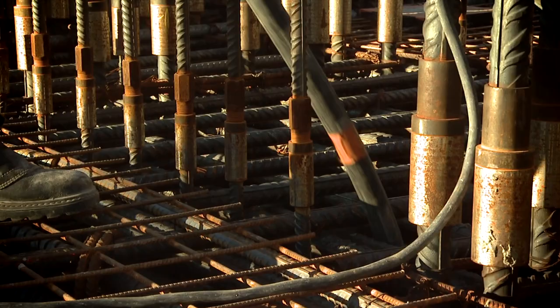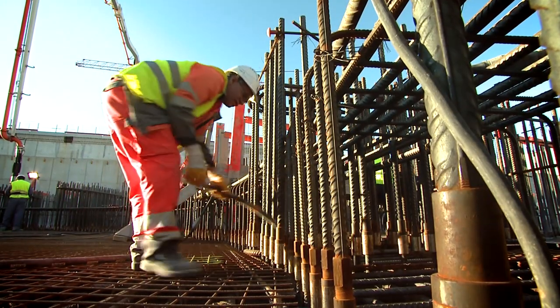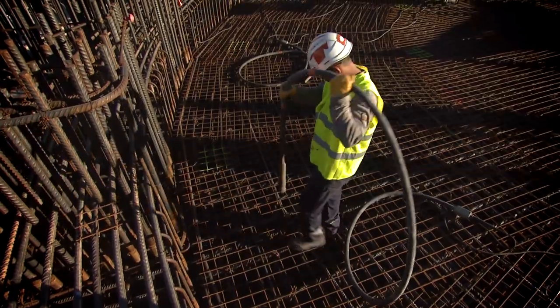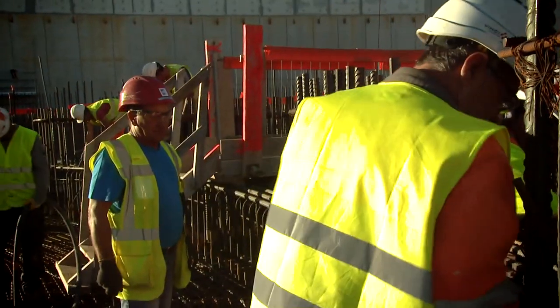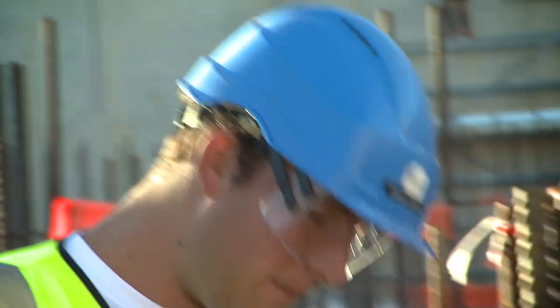It is a very important day because we are pouring the last section of the bottom slab of the Tokamak building. It is a very important milestone for the ITER project because it is the first floor of the Tokamak building where all the elements are going to be installed inside the building, but it is also the end of the foundation's part of the construction.